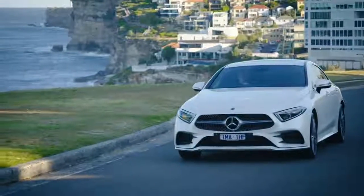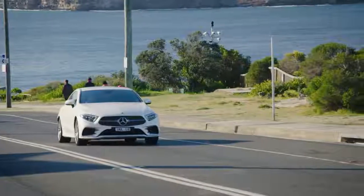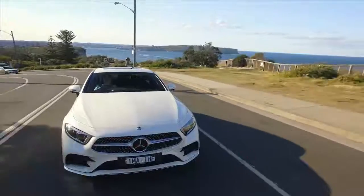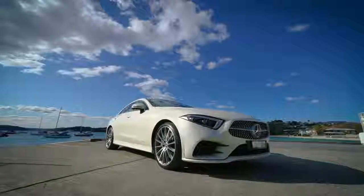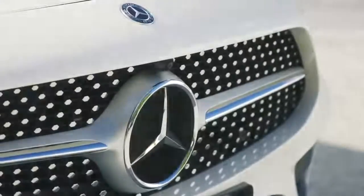The first thing you notice is the smooth surfaces flowing from one end to the other. Purpose and substance. A sense of simplicity that stays with you. Note the tapered nose framed by striking multi-beam LED headlights and the distinctive diamond grille.